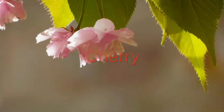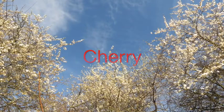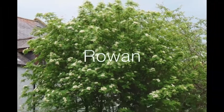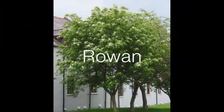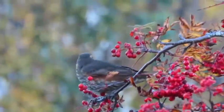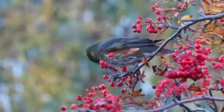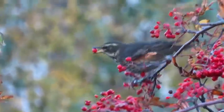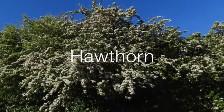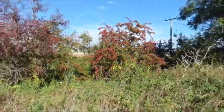Many trees attract wildlife with their flower blossoms in spring and berries in autumn, like this cherry. And here's the rowan, with its white pollen-filled flowers, and in autumn it's covered in berries. Birds like this redwing love it. Here's the hawthorn, with its flowers known as may-blossom, and it's studded with berries in autumn.